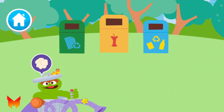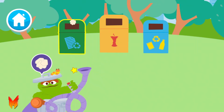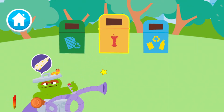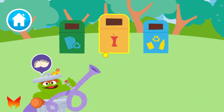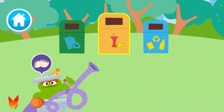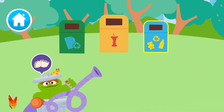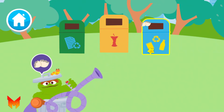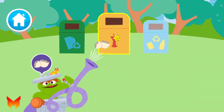A crumpled up piece of paper! Paper! A corn cob! Compost! Eggshells! Compost! Plastic and metal! The egg shell is compost — that means old food! Nice sorting! An apple core — where should this go? Compost! An old bean can, plastic and metal. An empty milk jug, plastic and metal.